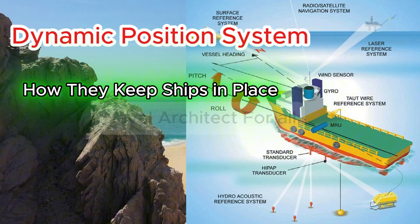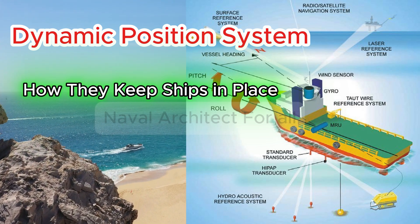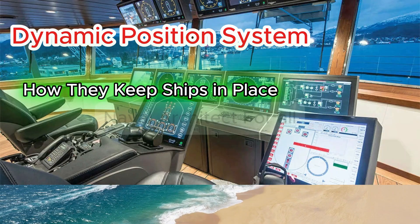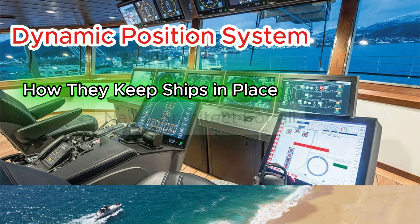What is dynamic positioning? Dynamic positioning is a computer-controlled system that uses a ship's own thrusters and propellers to maintain position and heading automatically, combating wind, waves, and currents without anchors or mooring lines.